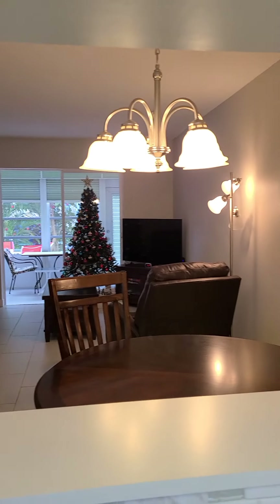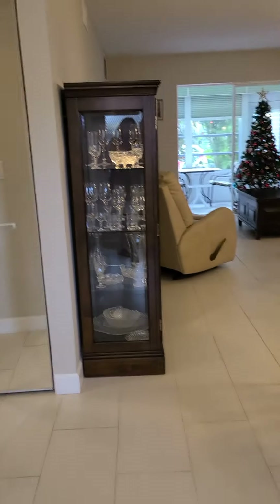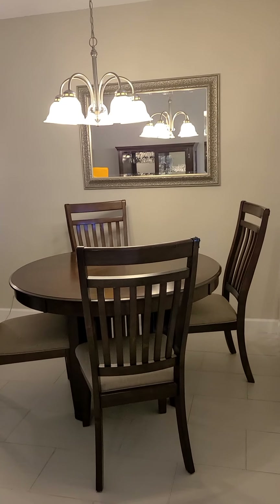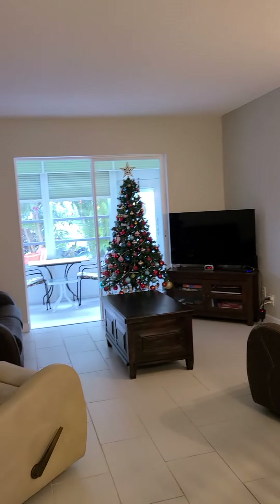The kitchen is open, so here we have a nice view. This condo is very nice and well-maintained. It comes with the furniture. Here we have the dining room and living room area.